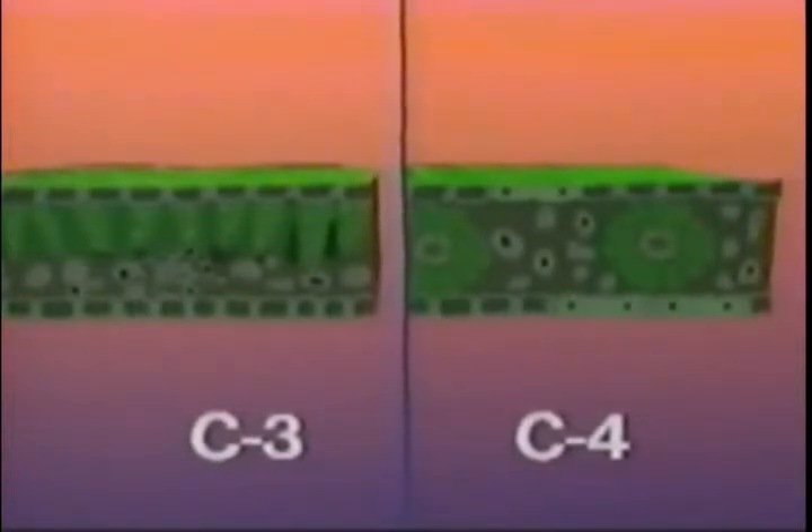In C4 plants, the mesophyll cells are tightly clustered in large rings around the bundle sheath cells. These bundle sheath cells are larger and contain their own chloroplasts. However, the grana inside are few and poorly developed, and are virtually unable to carry out the light reaction. So it is left to the chloroplasts in the mesophyll cells, with their well-developed grana, to produce the bulk of ATP and NADPH2 for the dark reaction.